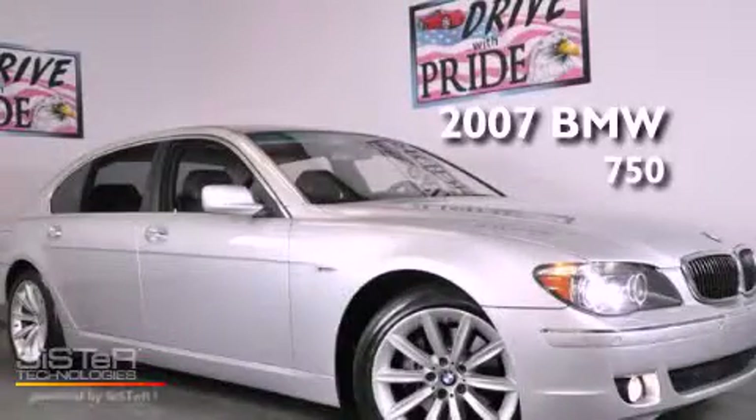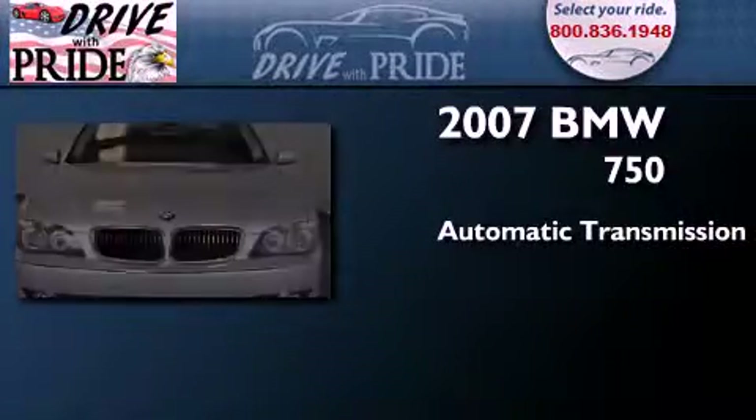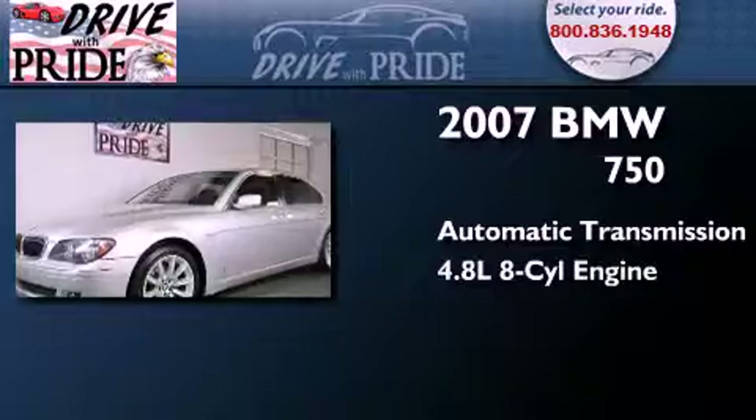This is a 2007 BMW 750. This four-door sedan has an automatic transmission and a 4.8 liter V8.